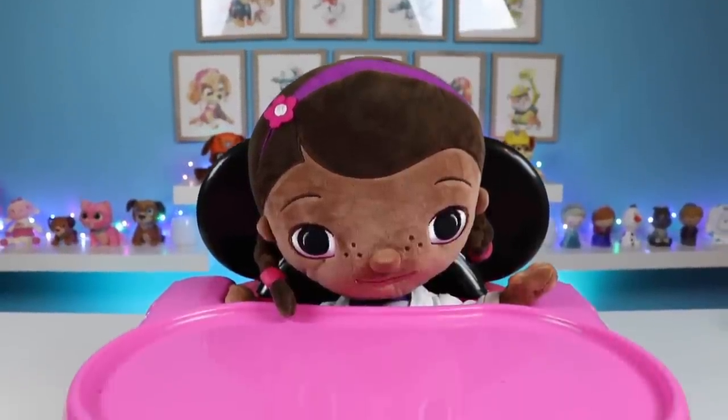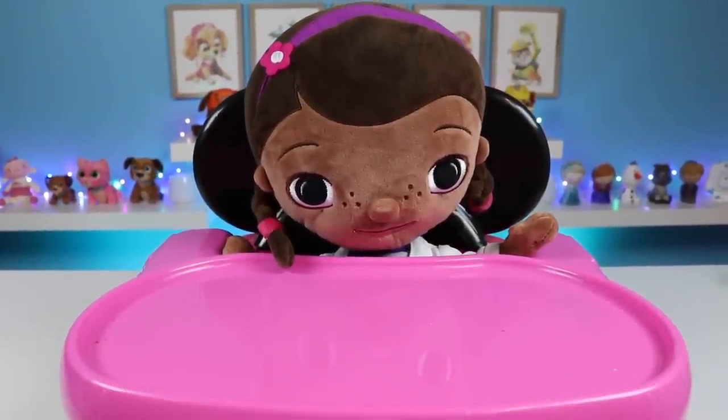Hey everyone! Welcome back to Awesomer Kids! Today I have Doc McStuffins with us. She's taking a little break from the clinic and came to grab a bite with us.